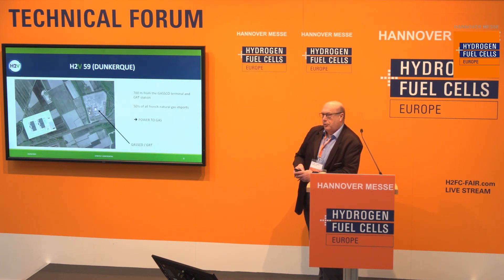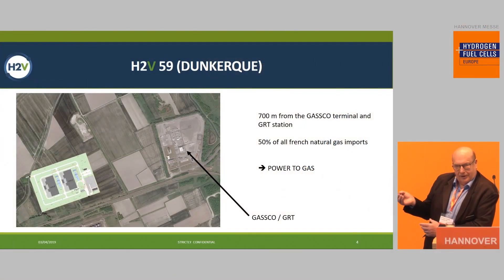We have two active projects. When I say active, it means the permitting file will be submitted in the very near future. The first one is in Dunkerque, which is in the north of France. If you look at this picture on the right side, there is the Gasco terminal and the GRT terminal, which means this is where the gas coming from Norway is imported into France. Roughly 50% of the natural gas imported to France goes through that single place, and our land, which we have secured, is just next to it.